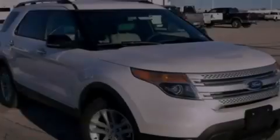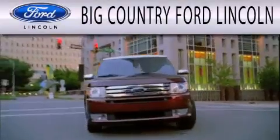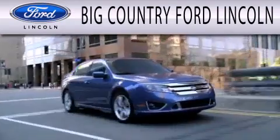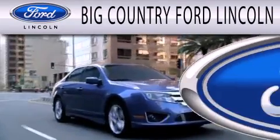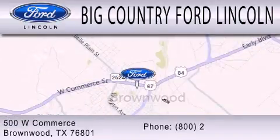Stop by today and test drive this automobile for yourself. Big Country Ford Lincoln is dedicated to doing everything possible to ensure that the experience you have selecting your next vehicle is as pleasant as possible. We are located at 500 West Commerce in Brownwood.